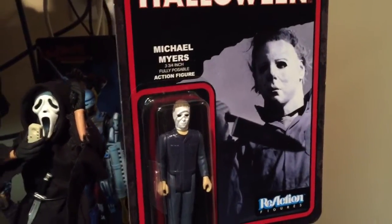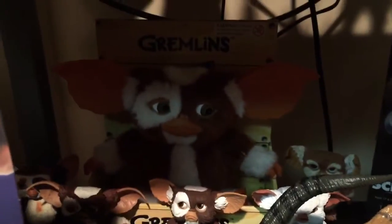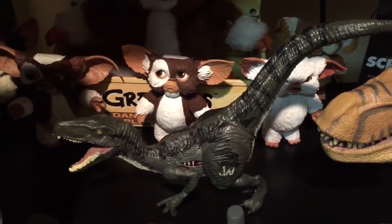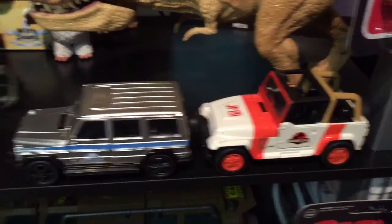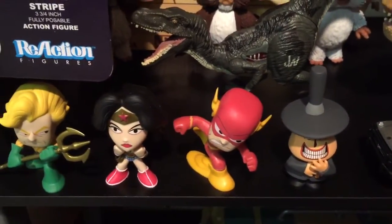Here's one of my reaction figures - Michael Myers, mint on card. Next shelf I have some Gremlins: here is the dancing singing Gizmo with Zoe, Gary, sad Gizmo, Gizmo and Patches. I also have some Jurassic Park - this is the velociraptor Blue, here is the T-Rex, the Jurassic Park Jeep, the Jurassic World Jeep, and here are some of my mystery box minis.